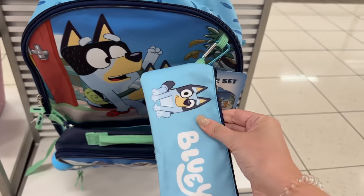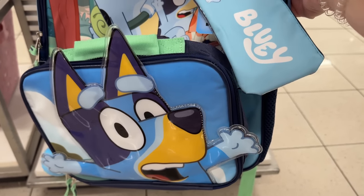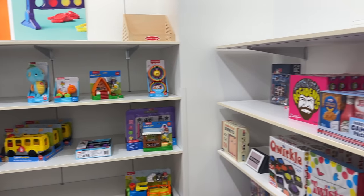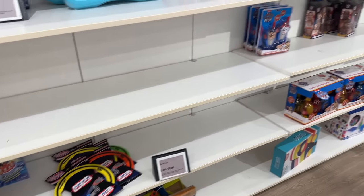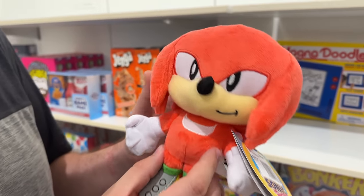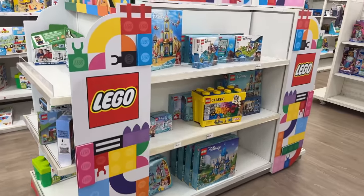I feel so much more at home here - this is my local Kohl's, I know where stuff is. Oh, clearance - don't tempt me with a good time. They have a Bluey backpack and a little pencil pouch, and then Bandit and Bluey - so cute. This toy section is so much more sparse than the one we just saw, with a lot of empty shelf space, but at least it's organized. They have a Knuckles figure - that LEGO didn't put in the first wave of Sonic sets, but it's probably going to be in the second wave.